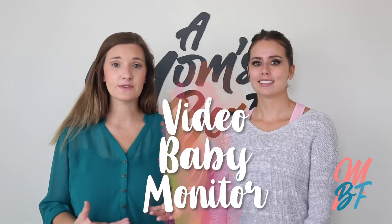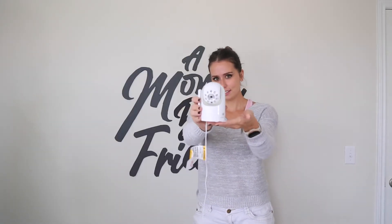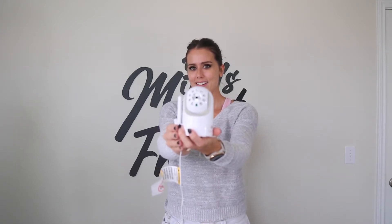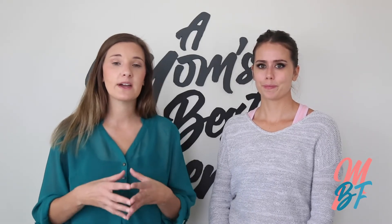Erin and I both use the same video monitor and we really recommend it for a few reasons. Some baby monitors use Wi-Fi, but this one uses a close-proximity frequency and is less likely to get hacked. This monitor came up as the most safe, least-hackable camera — my husband did a lot of research on it. However, it does not connect to your phone, so if you want to see your baby remotely or want a Wi-Fi baby monitor that connects to your phone and digital devices, we have one listed below as well.